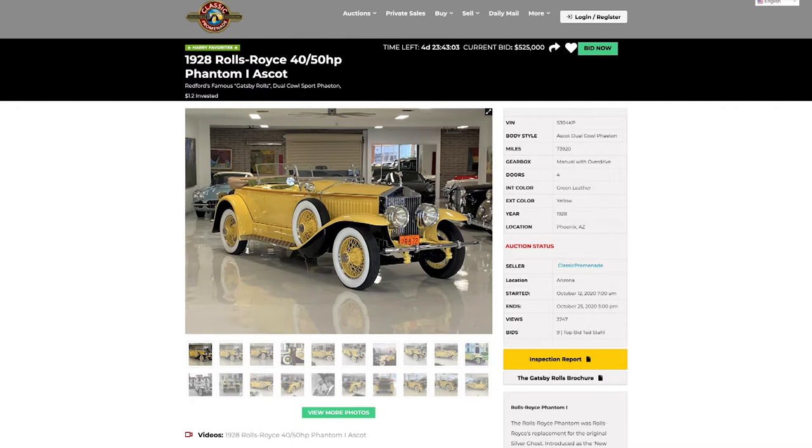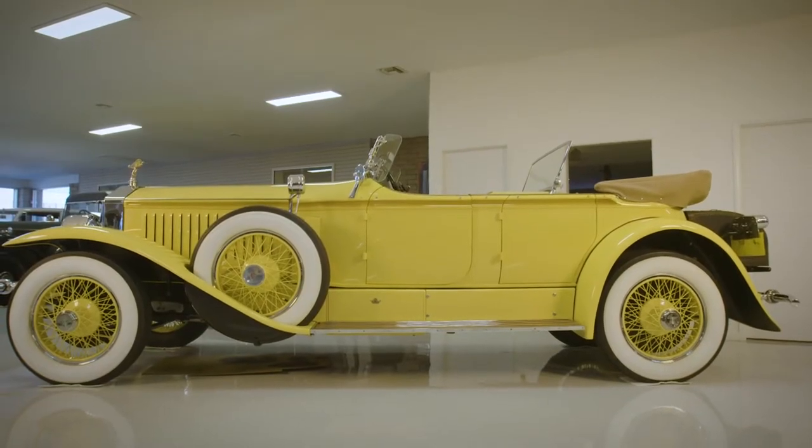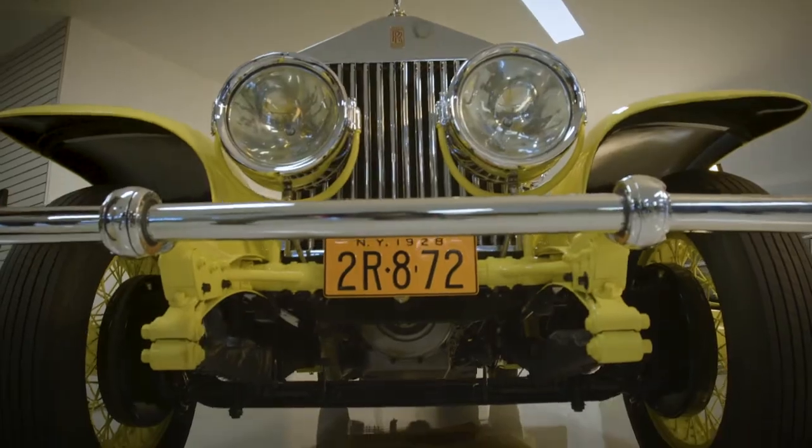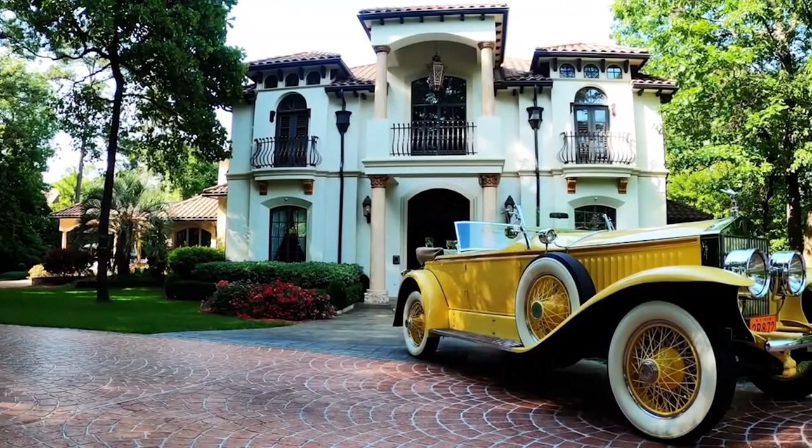Daniel Folk is with Classic Promenade, the company responsible for selling this movie car in an online auction. This car is built with a chassis and then the body mounted on top of it. This was very common practice, so much so that in the 1920s and 1930s people would actually buy one chassis and multiple bodies — for example, they might have a summer body and a winter body.